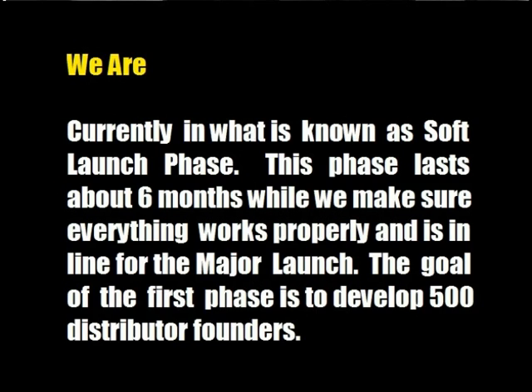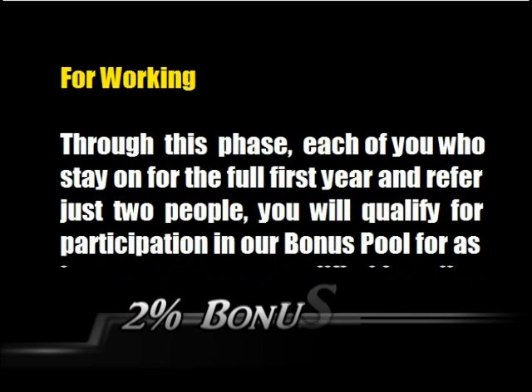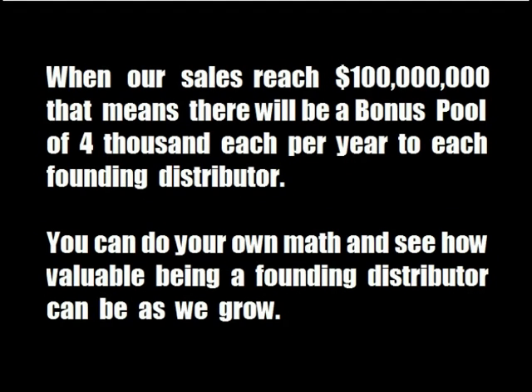We are currently in what is known as the soft launch phase. This phase lasts about six months while we make sure everything works properly and is in line for the major launch. The goal of the first phase is to develop 500 distributor founders. For working through this phase, each of you who stay on for the full first year and refer just two people will qualify for participation in our bonus pool for as long as you are a qualified founding member with at least two referrals. This bonus pool is expected to be 2%. When our sales reach $10 million, that means there will be a bonus pool of $400 each per year to each founding distributor. When our sales reach $100 million, that means there will be a bonus pool of $4,000 each per year to each founding distributor. You can do your own math and see how valuable being a founding distributor can be as we grow.